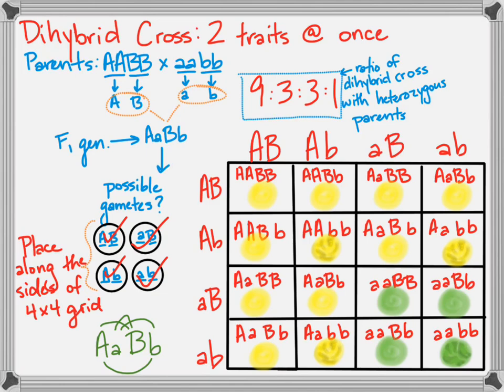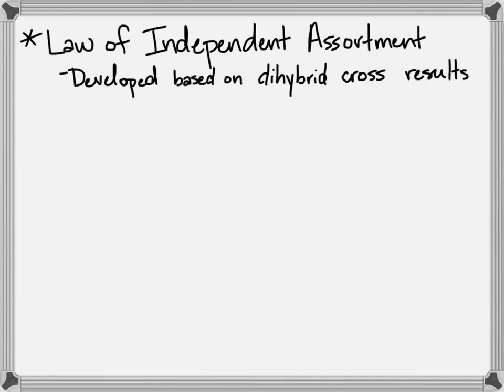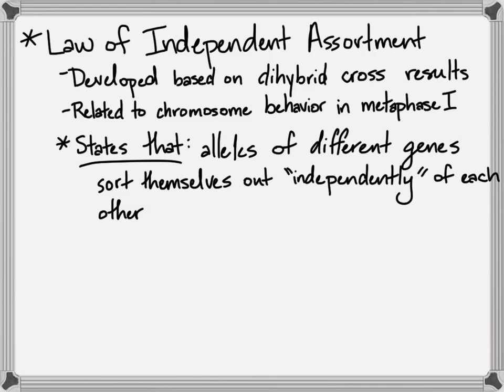Remember that number combination — know it, love it — nine to three to three to one. From the dihybrid cross experiments came the law of independent assortment. What Mendel observed was that parent phenotypes did not stay together in the same combinations in the offspring; they became novel combinations of traits, like yellow wrinkly peas when there had only been green wrinkly peas before. He figured out that traits sorted themselves out independently of each other.